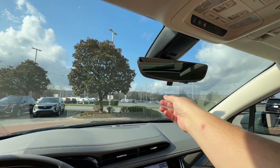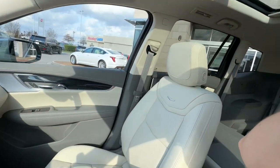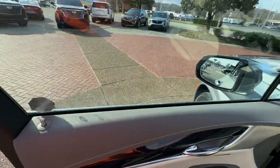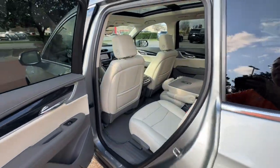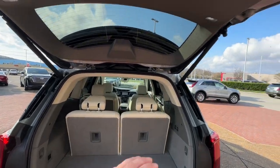Athletic performance meets spacious comfort in this alluring XT6. See for yourself when you take it out for a test drive. Our professional staff looks forward to giving you excellent service. Thank you.